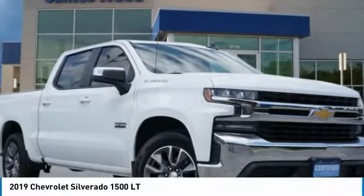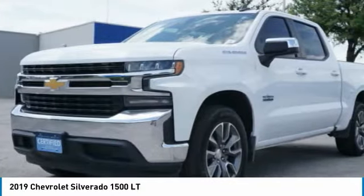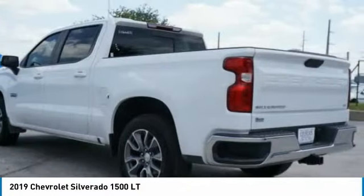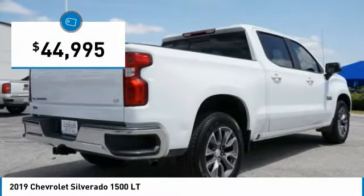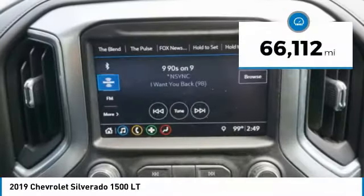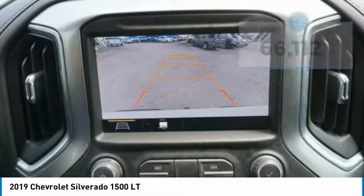Here is the 2019 Silverado 1500. The Chevy Silverado 1500 has the lowest cost of ownership of any full-size pickup and is priced below $45,000. This vehicle has less than 70,000 miles. Here are some of this vehicle's great options.